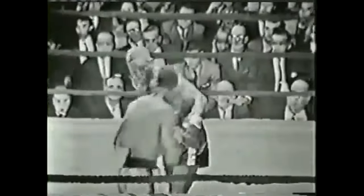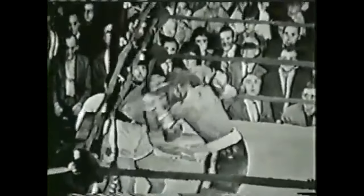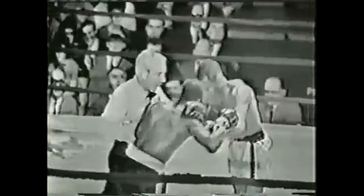In the gym every day I heard: stay off the ropes and out of the corners. But how do you do this? You have to have a sense of where you are in the ring at all times, and you turn your man so that your back is to the open part of the ring.